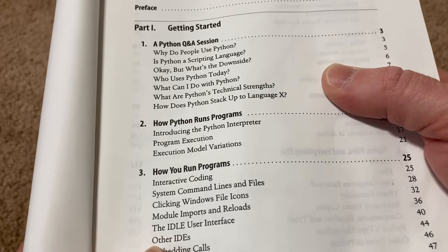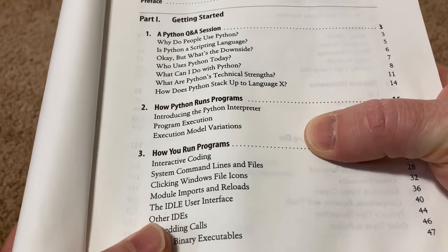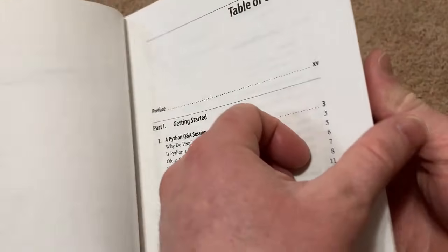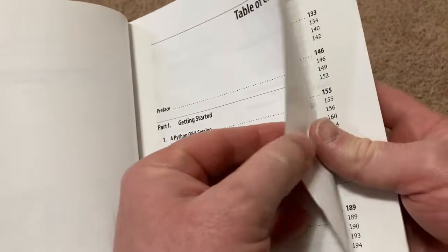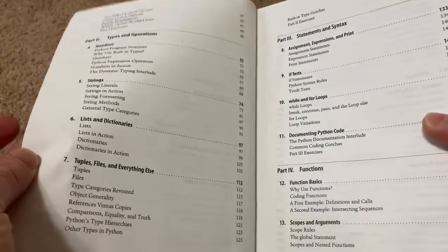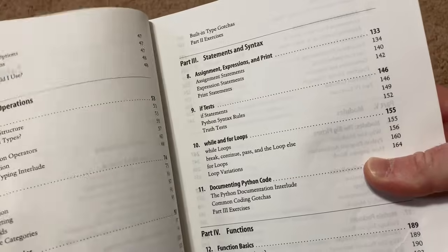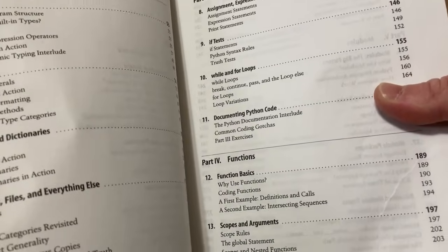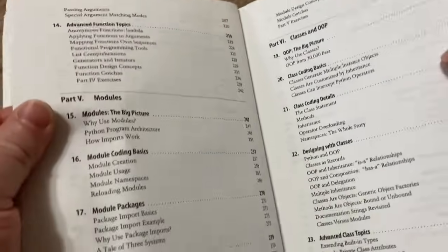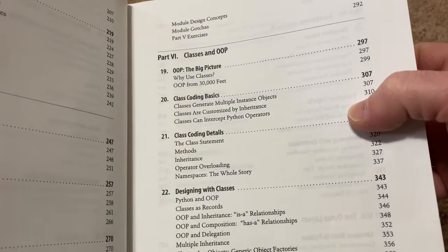So it starts with a Python Q&A section, how Python runs programs, how you run programs. So it starts from the very, very beginning. If you're new, it's a really nice source. Types and operations, statements and syntax, and functions. It's a pretty big book and it spends a lot of time going over everything very carefully. Modules, and then here it talks about classes and OOP.